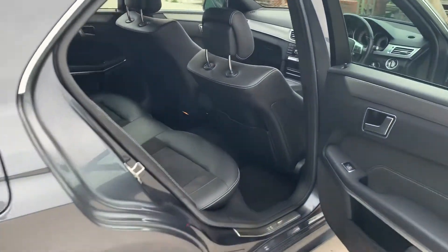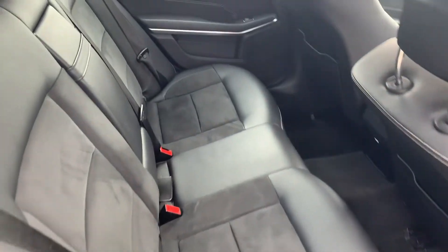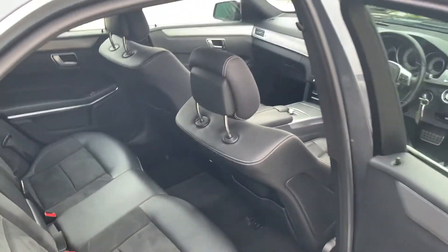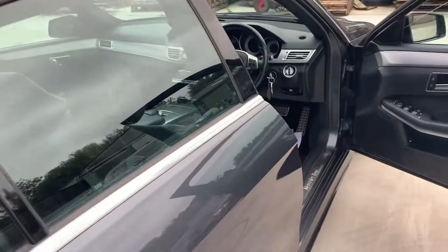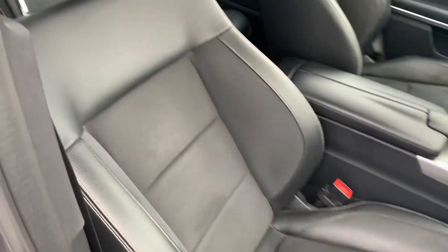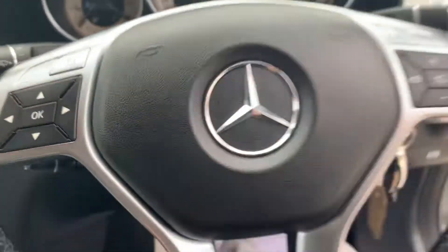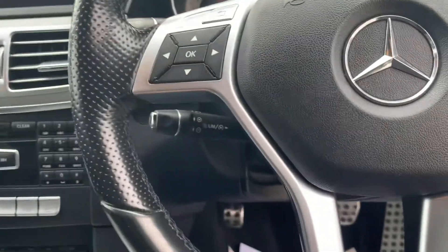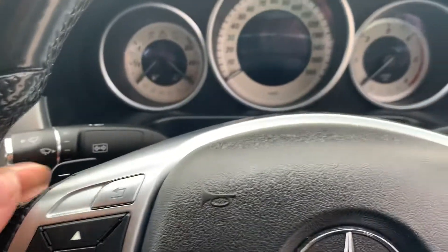Inside you'll find half leather with Alcantara seats, and this also has the added benefit of a full Mercedes-Benz service history. There are half electric seats, a multi-functional steering wheel, cruise control, and paddle shift on the gearbox.